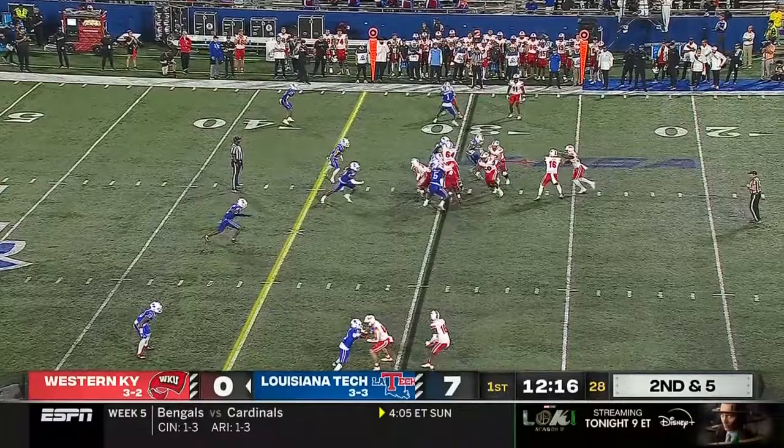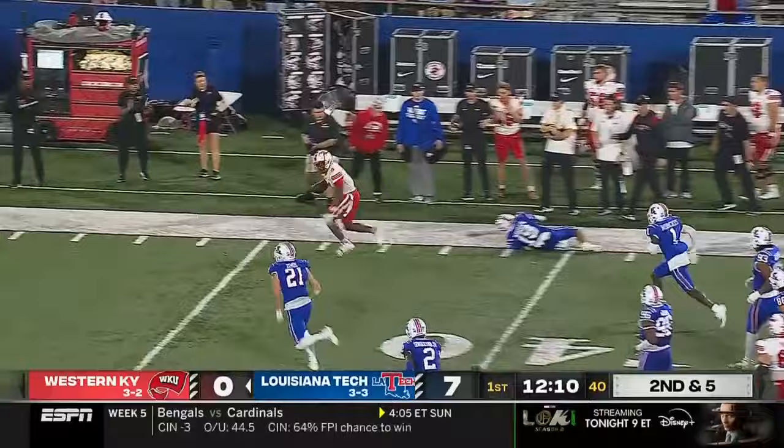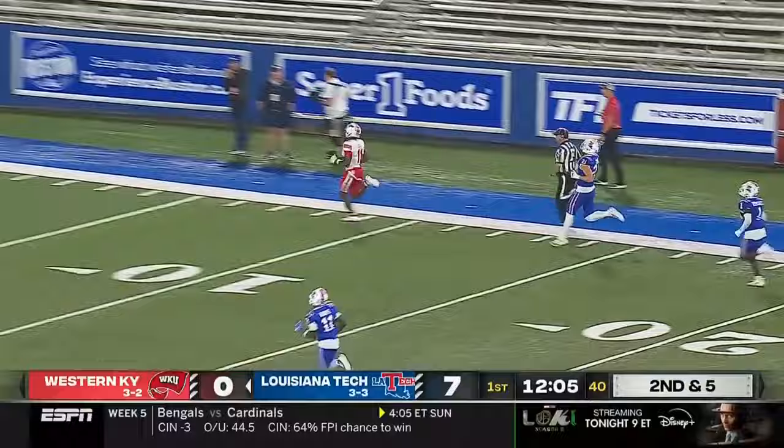WKU will mix up tempos. Reed throws on the run — complete, sideline, missed tackle — and this could be big! Hilltoppers on the way! It's Malachi Corley — goodbye! 70-yard house call!